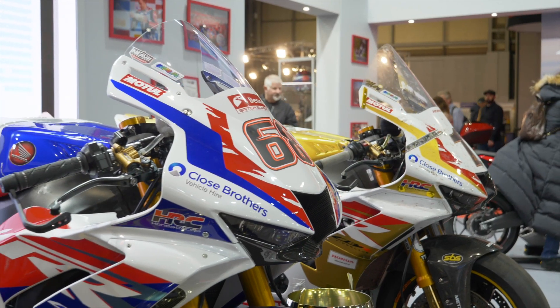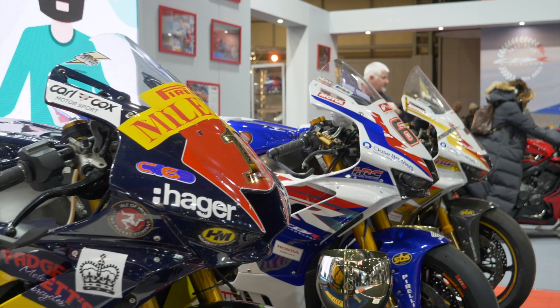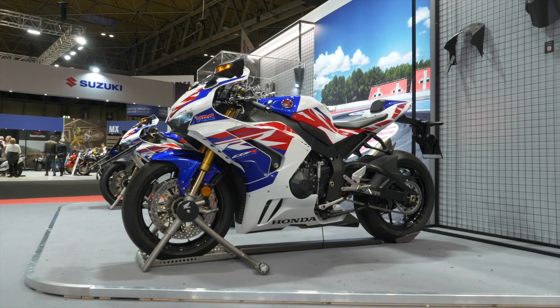Welcome to the Supersport section of the Honda stand. Behind me we've got John McGuinness' TT bike, the Honda BSB bike, and the championship winning bike that David Dodd took to the British Superstock title. But it's not just race bikes — we've got the CBR 500R, the CBR 650R, and the legendary Honda Fireblade.